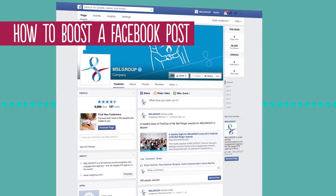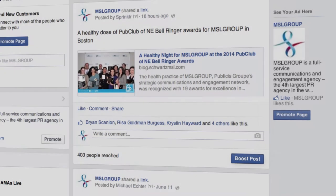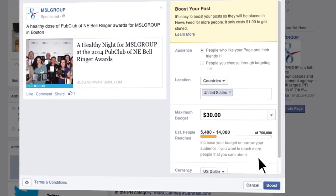The process for boosting a post is incredibly simple. There is a small button on the bottom right of each post that says Boost Post. Just click this button and select your audience, maximum budget, boost duration, and payment method. That's it.